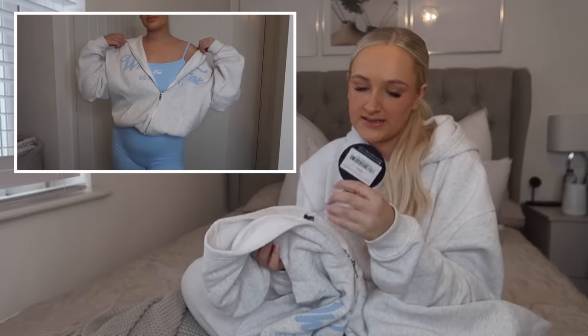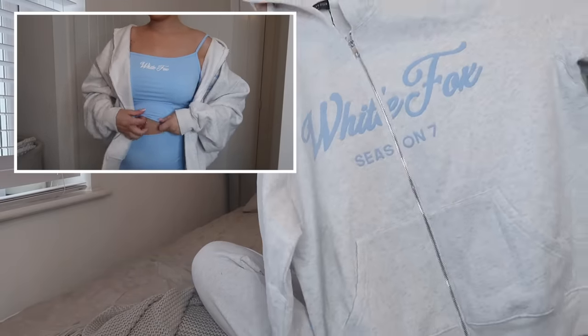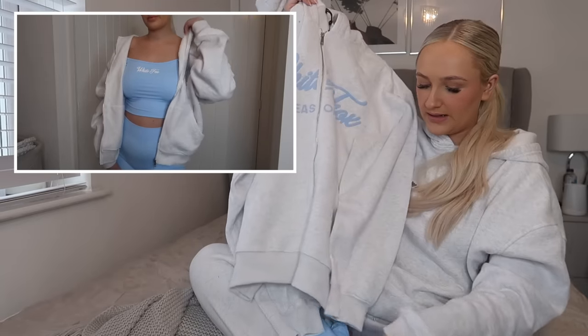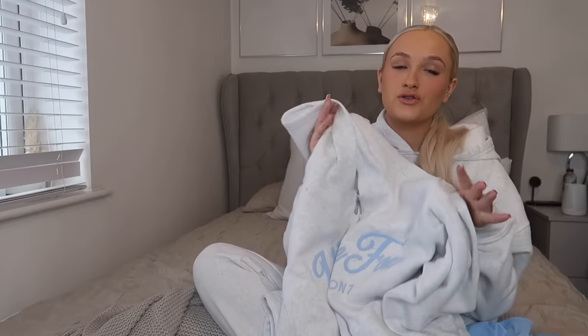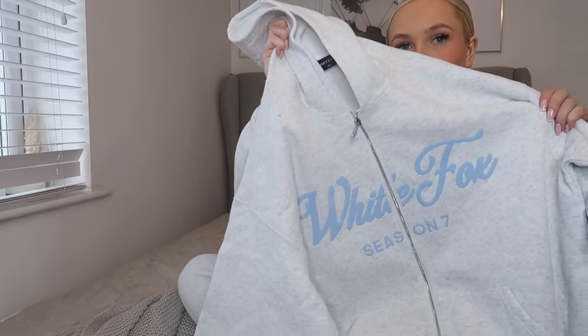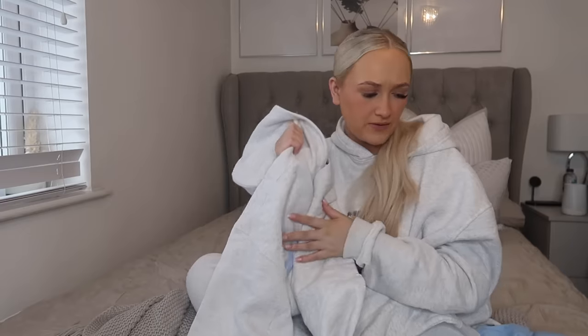To go with that set I grabbed this zip-up hoodie — the White Fox Season Seven zip front hoodie in the color Dawn, medium to large. I don't actually have any of their zip hoodies so this was a nice one to try. I thought it would look really nice over that set underneath, like if you're going for a walk or just a chill summer outfit. It's a really nice gray color with White Fox written in blue text on the front and Season Seven on it. I absolutely love this — I think it might be my favorite thing I got.